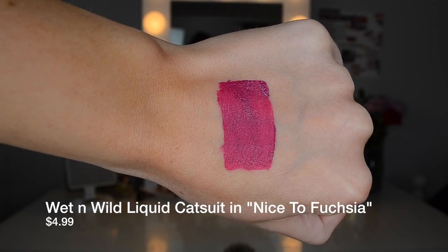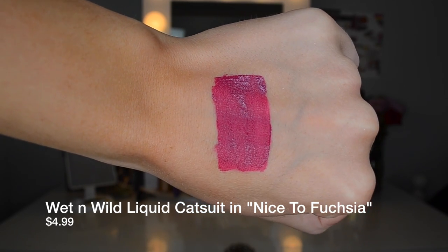The last one is another Wet n Wild Mega Last Liquid Catsuit, this time in the shade Nice to Fuchsia. It's a nice purpley fuchsia. If you want to go a little darker with your lip but still keep it summery, I would totally go with something like this — it has that nice pink and it's bright but also a little more dark and vampy for a summery smoky eye. Honestly, all these lip colors will look beautiful with no makeup or a little makeup and some lashes. That's a good summer look, and they really will go with pretty much any makeup.